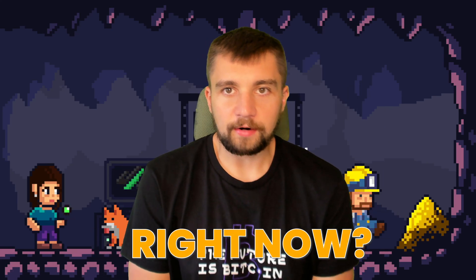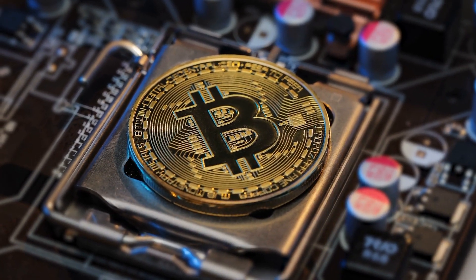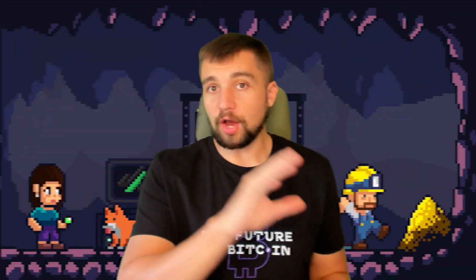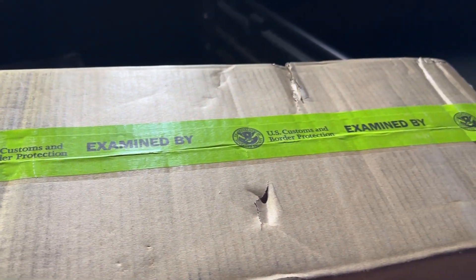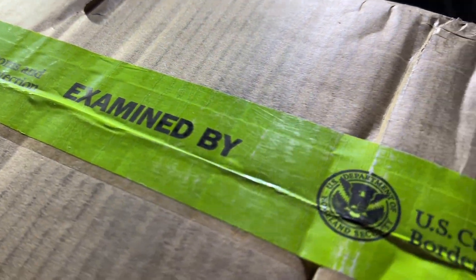The best Bitcoin miner to buy right now — it's an easy question to ask. Maybe you Google it, but let me break it down. We're going to be looking at data. I've got one of the two best miners you can buy in hand right now, and I've got the other one on order. So I've got some pretty interesting data that may surprise you.